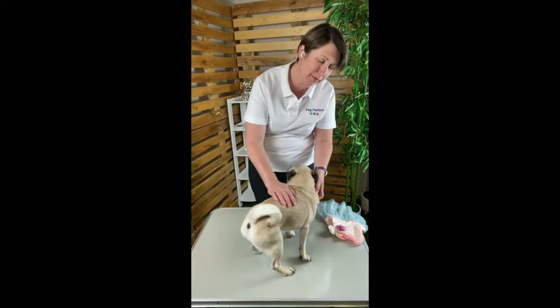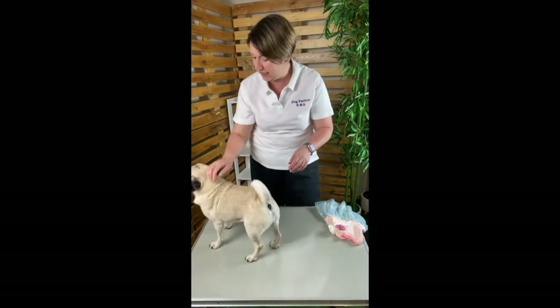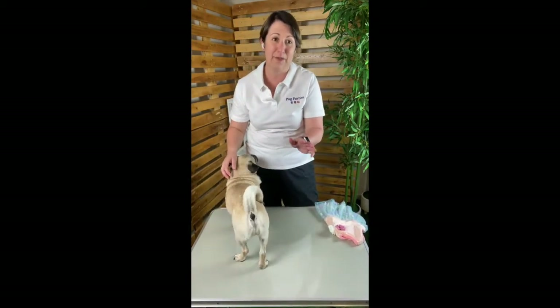A dress is great because it can be worn to all events or activities, and it can be worn under a harness or as a cute little outfit with a necklace.